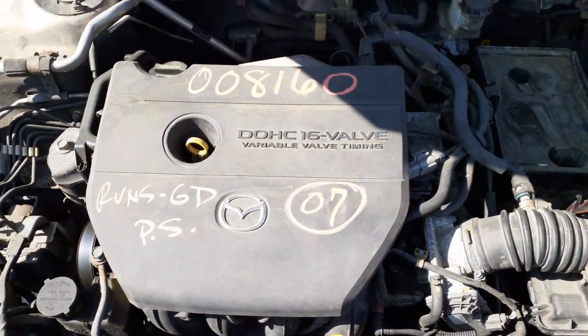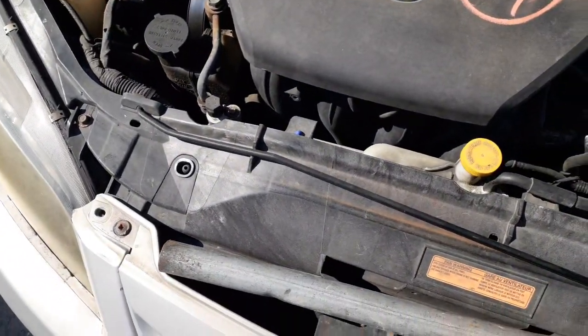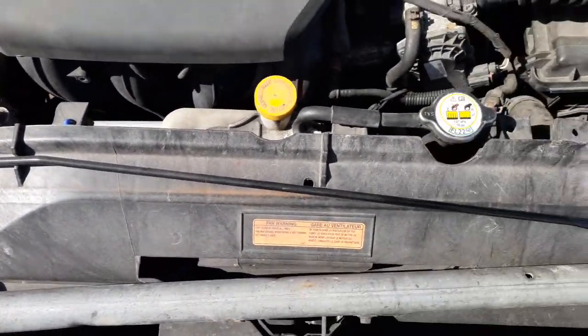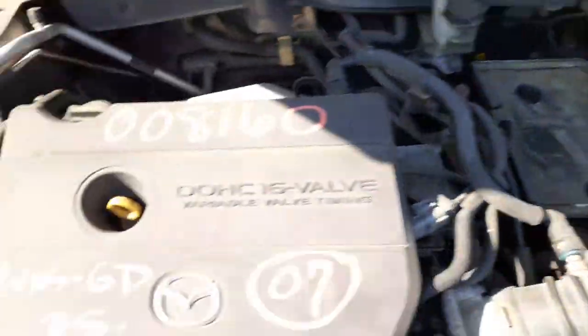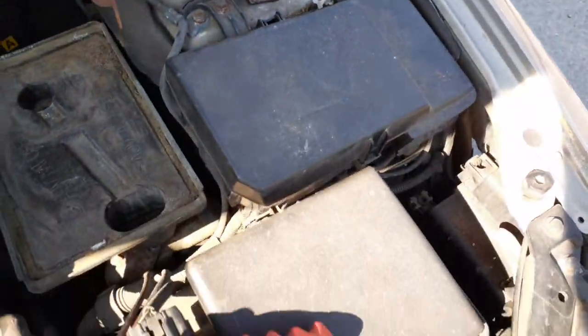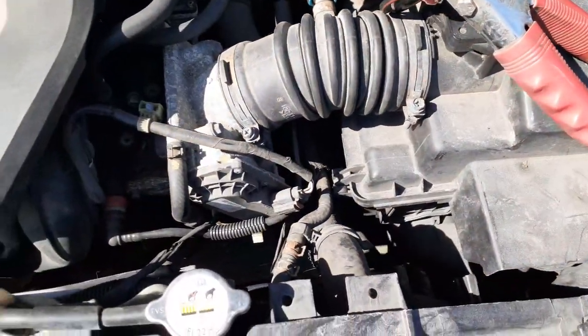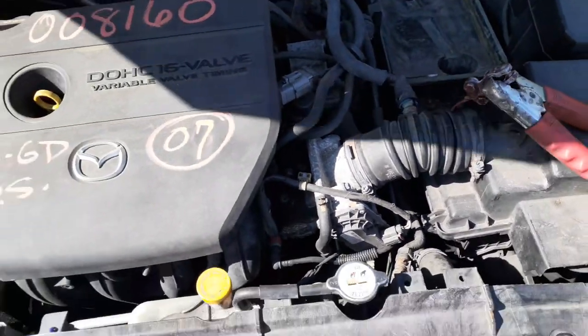Motor 2.3 runs good, ABS, washer bottle, power steering setup, radiator bottle, radiator — all that's there. There's the ABS unit, there's your master booster, fuse box, air cleaner assembly. That's all there, all good.